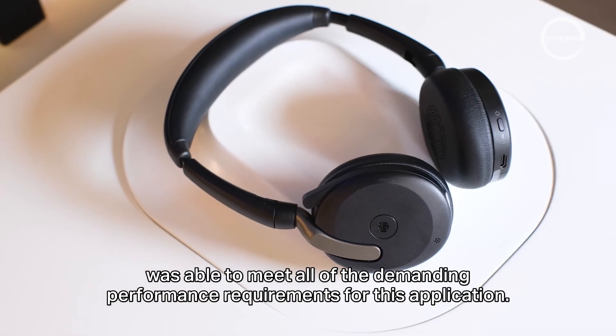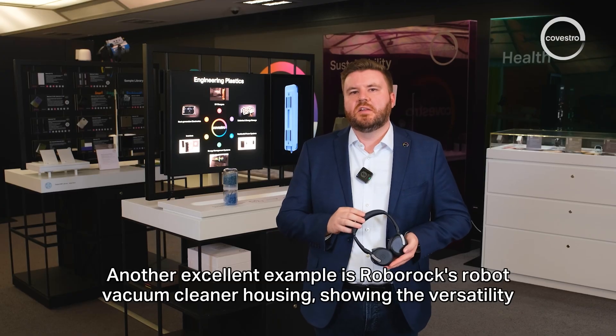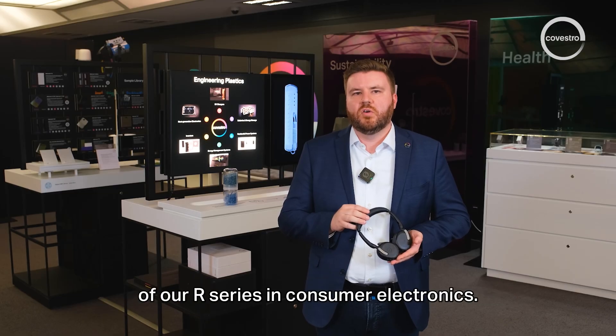This material was able to meet all of the demanding performance requirements for the Jabra application. Another excellent example is Roborock's robot vacuum cleaner housing, showing the versatility of the R-Series in consumer electronics.